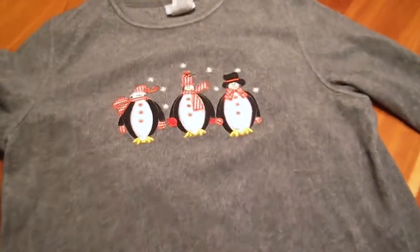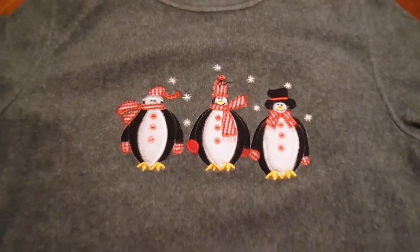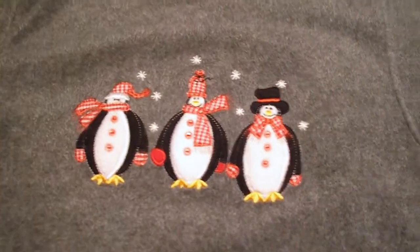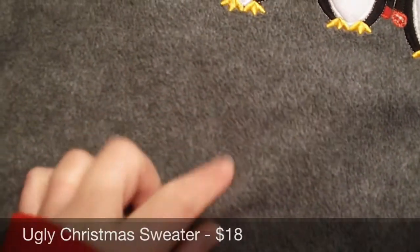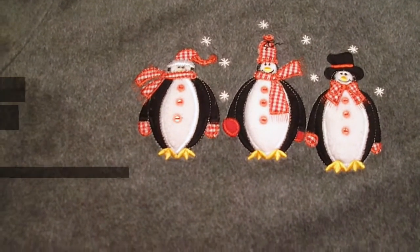Here we have an ugly Christmas sweater that just sold for $18. I haven't sold any Christmas sweaters since before Thanksgiving, so this was kind of a surprise this close to Christmas. It's not that ugly, so I didn't get too much for it — it's more of a fleece than a sweater, not too garish, but 18 bucks, I'll take it.